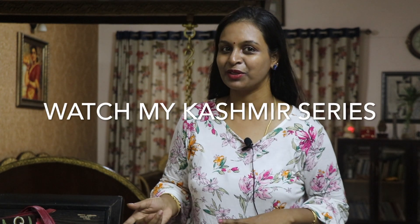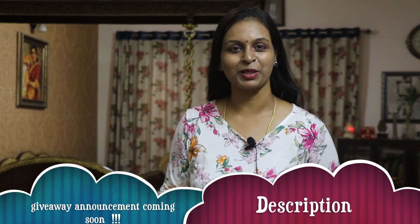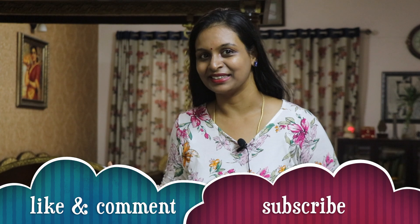In cashmere, you can see it — check the comment box for a giveaway announcement. So be positive, subscribe, like, and comment. Be positive, stay happy always, bye!